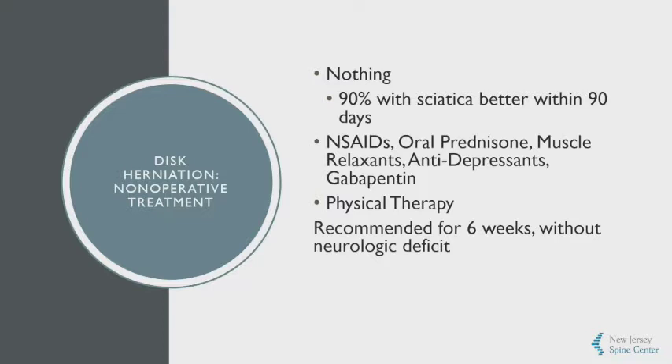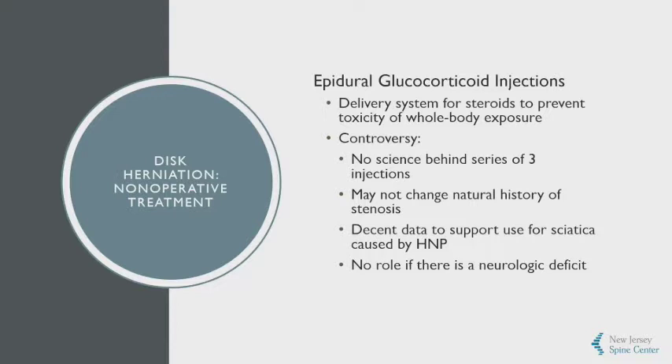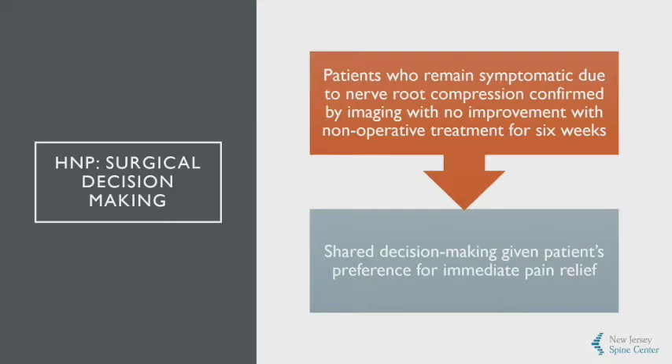We can do more than nothing. Physical therapy and anti-inflammatories are frequently added, and we usually give this a good six weeks if there's no neurologic deficit. If they present back and there's still an issue, considering a steroid epidural injection is totally reasonable — this is just a delivery system for steroids to prevent the whole-body toxicity we see with oral steroids. There's no science behind a series of three injections spaced two weeks apart, and we know injections do not change the natural history of stenosis. But there is moderate data to support their use for sciatica caused by disc herniations, and there's no role if there's a neurologic deficit.